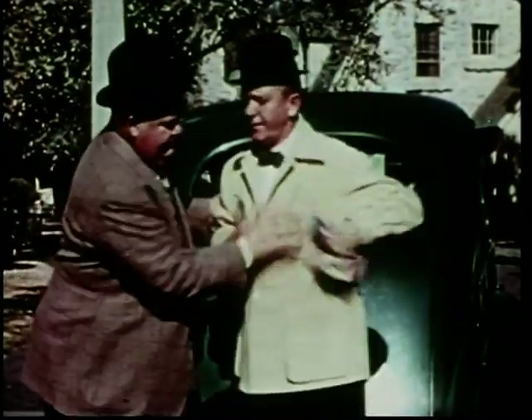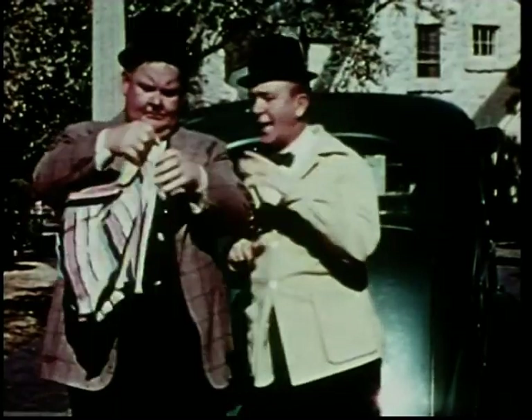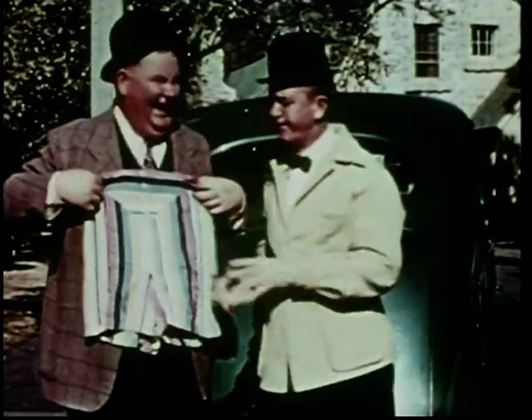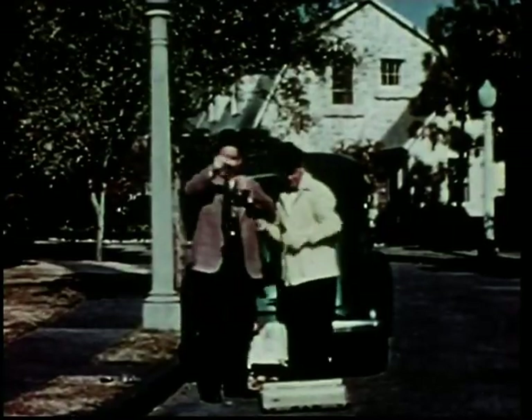Hey, what you got there, chum? Oh sure — more rayon. But Stan, such color! And now a shirt, tie, and socks — all rayon.